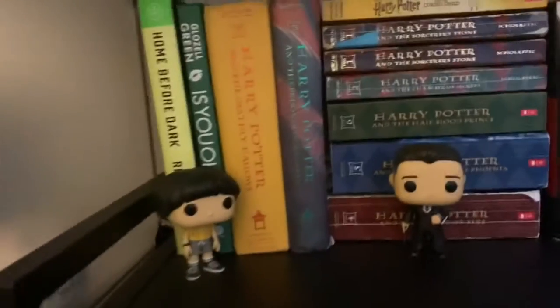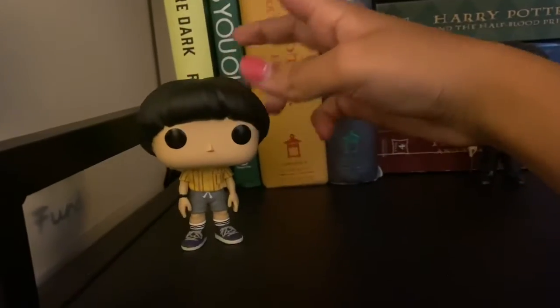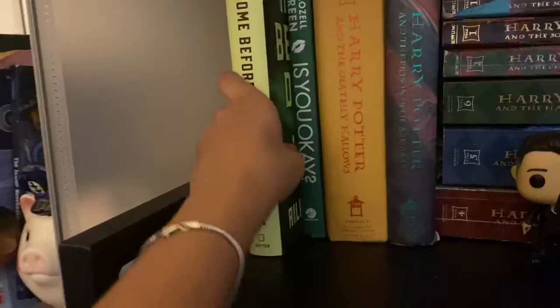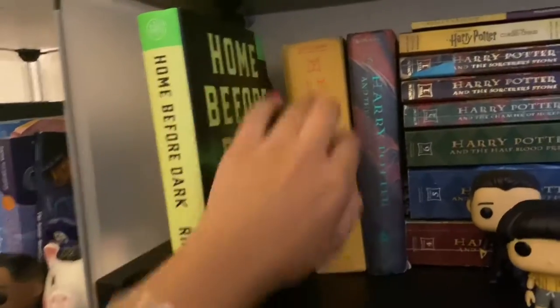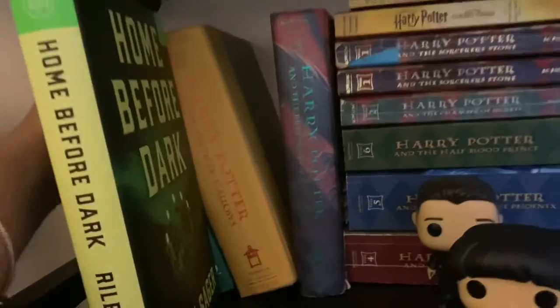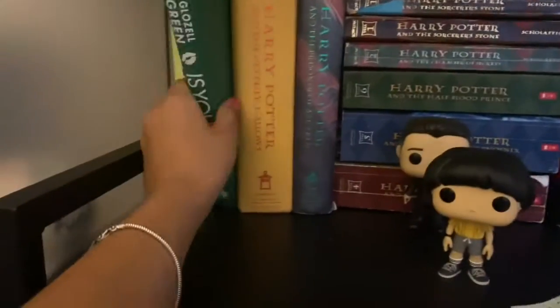Moving on, this is kind of my series shelf. We have Mike from Stranger Things and some hardcovers. I have Home Before Dark by Riley Sager — this is the Book of the Month edition. We're not going to talk about Book of the Month anymore because they have disappointed me. Then I have Is Everyone Okay by Gus Van Grant, which is an autobiography.